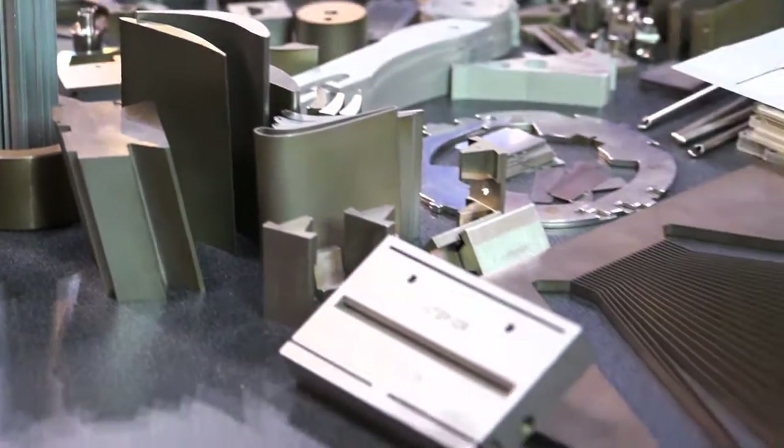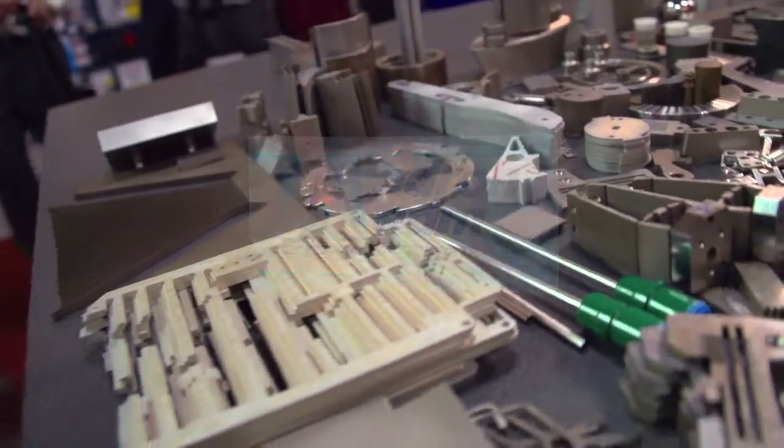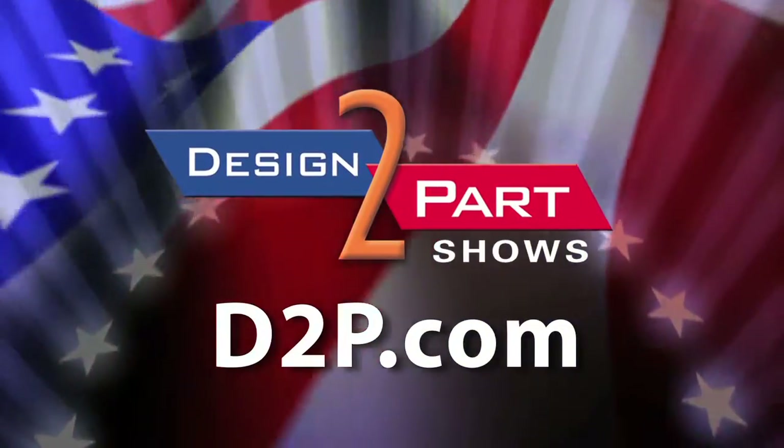So when you need some EDM, it's easy to get a quote — it's just an email or a phone call away. Come to Adron, and you will see us and other quality suppliers at d2p.com.